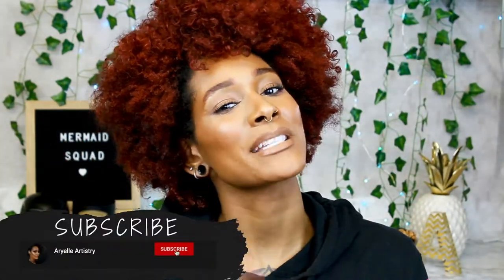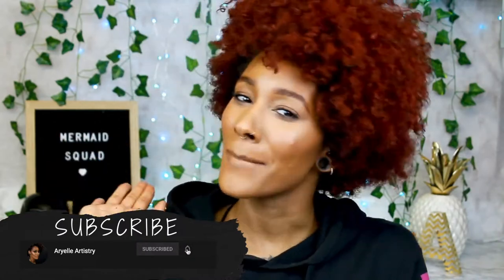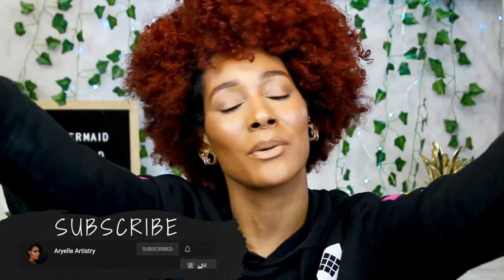I'll let you know if I like them, if they're lasting all day and all that good stuff. But before we get into the video, please subscribe to my channel and be a part of my mermaid squad — you know you want to join the fam, so come on, just hit the subscribe button. It's free, it's really easy to do. Just click, click, click and don't forget to put the notification bell on so you know whenever I post a new video.